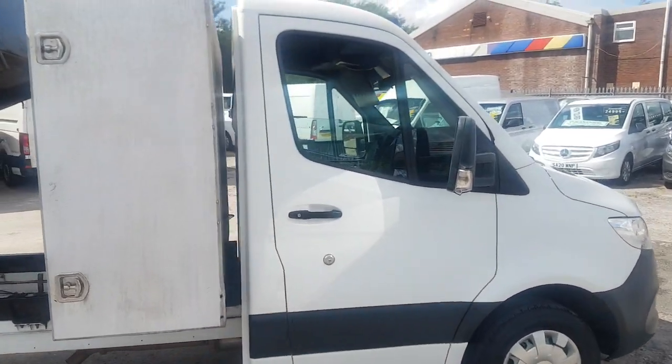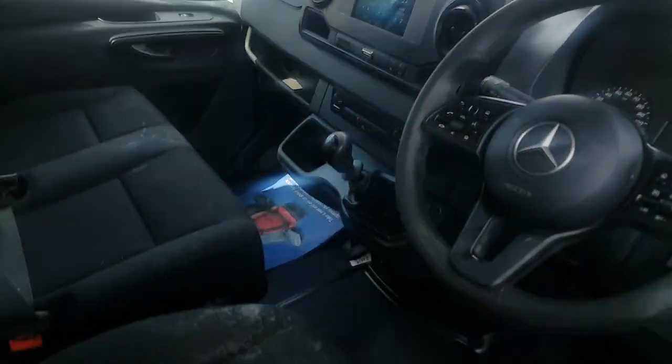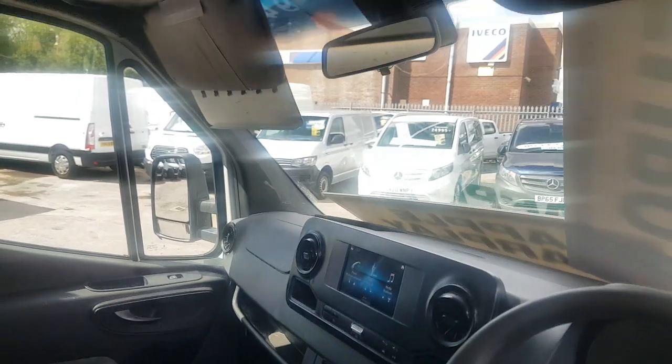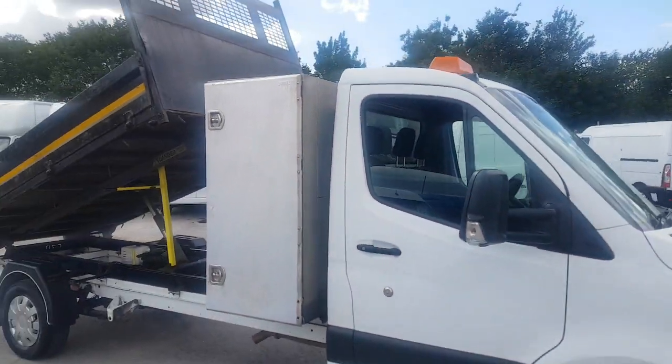It's got security locks, three spare keys with the vehicle as well. That's the Apple CarPlay — big screen, tablet there as well.